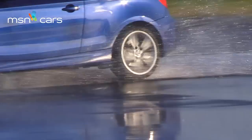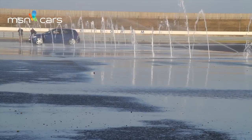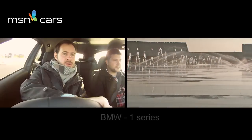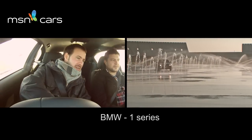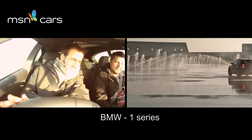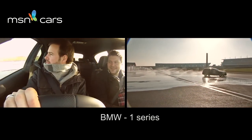Let's try the slalom now in the BMW 1 Series, which is rear wheel drive. It's a lively car. I thought I was bringing it back in, but either the power in the car or the rear wheel drive really throws the back out.